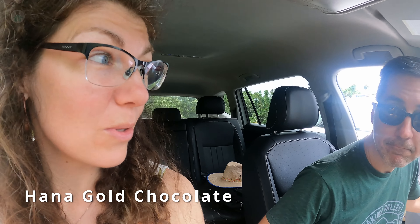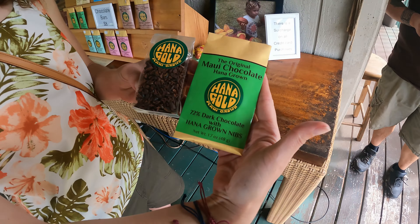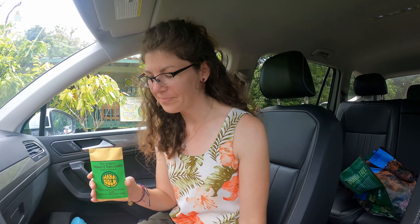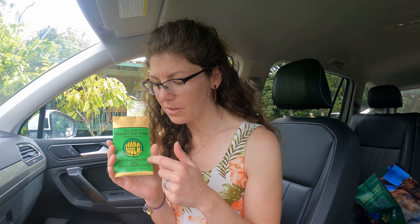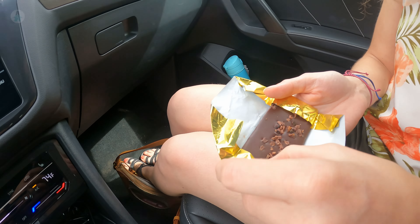One of the fun things about doing the road to Hana is you never know what you'll find. We just happened to notice a chocolate store where they grow their own chocolate. We got some cocoa nibs for baking and a chocolate bar with cocoa nibs — made within the last 48 hours, so extra fresh. It's their 72% chocolate — very smooth, and the cocoa nibs give an interesting flavor, a bit of a crunch and a tang.